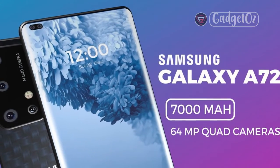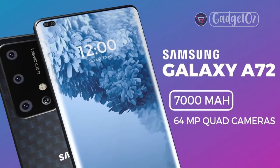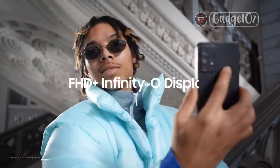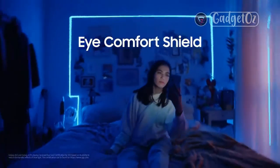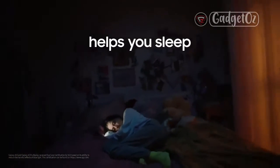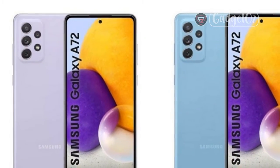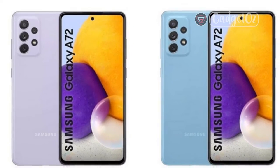Samsung Galaxy A72 specs at a glance. Body: 165.0 x 77.4 x 8.4mm, 203g, glass front, plastic back, IP67 dust/water resistant up to 1 meter for 30 minutes. Display: 6.70-inch Super AMOLED, 90Hz, 800 nits, 1080 x 2400px resolution, 20:9 aspect ratio, 394ppi.